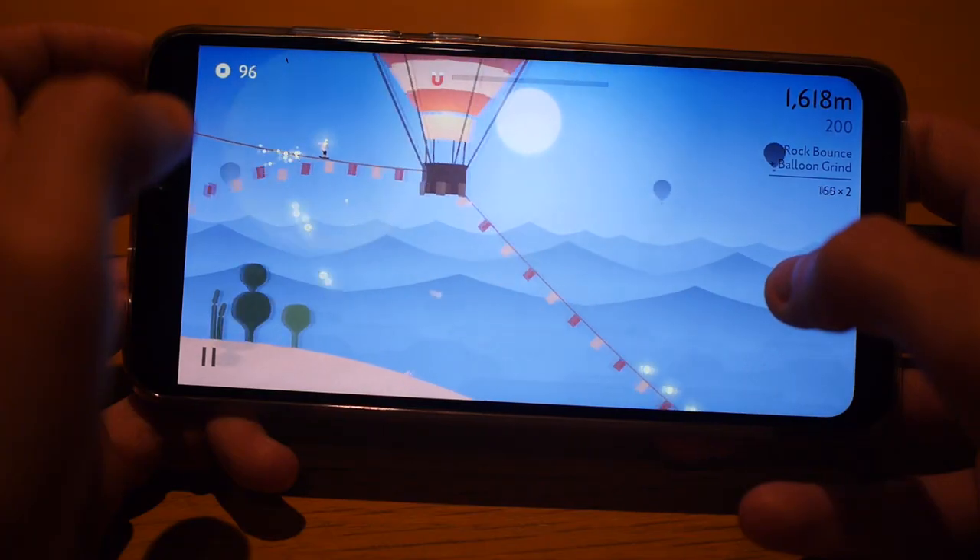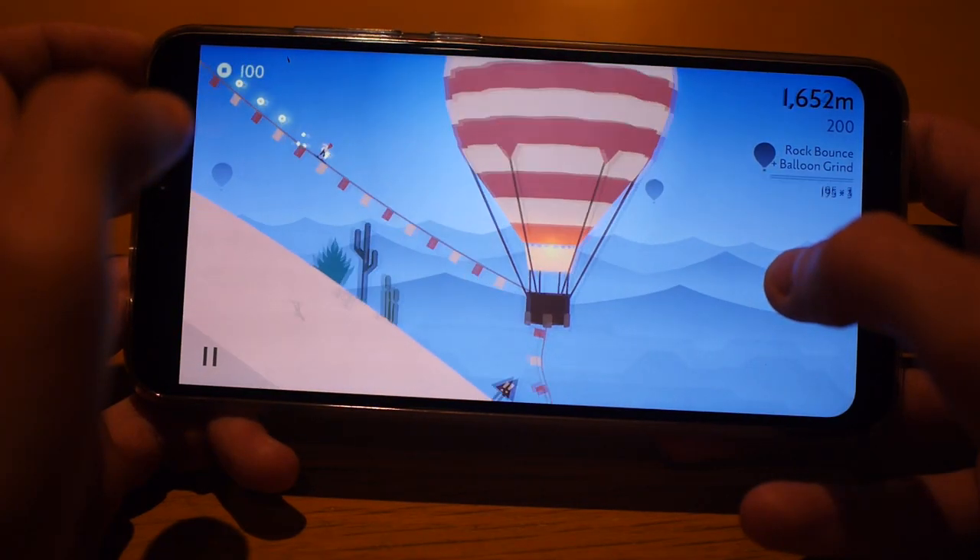It's just become like my main phone. I am here now to tell you all about it, to tell you whether it's worth buying, to tell you what's good and what's bad — pretty much everything you need to know about the Redmi Note 6 Pro.